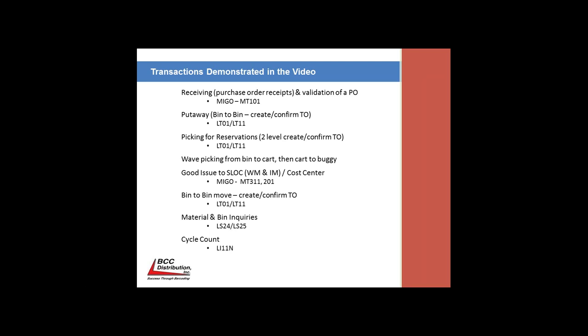Within the video, please look for the receiving MIGO Movement Type 101 transactions, the put-away bin-to-bin LT01 and LT11, the picking LT01 and LT11 — that's a two-level create and confirm the TO. We're also doing wave picking from a bin to the cart, then the cart to the buggy. We'll be issuing goods to the SLO in a WM and IM environment, using MIGO 311 and 201, a bin-to-bin move LT01 and LT11, material and bin inquiries LS24 and LS25, and the cycle count LI11N.